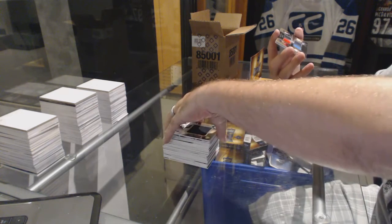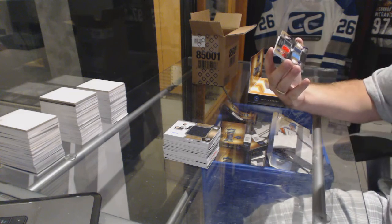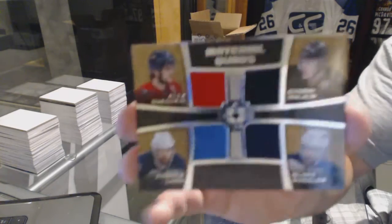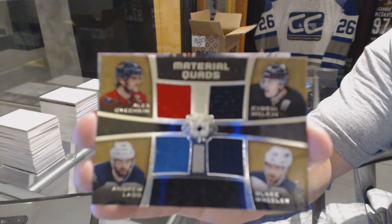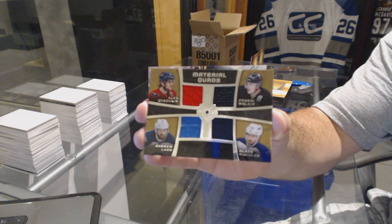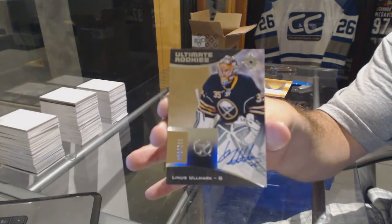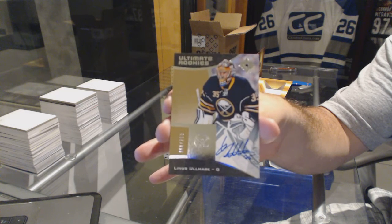We've got a random which is going to be between Washington, Pittsburgh, Winnipeg — let me go check that. Yep, Ovechkin, Malkin, Wheeler, Lad — material quad jersey. And finishing up for the Buffalo Sabres, number out of 299 — Linus Olmark.